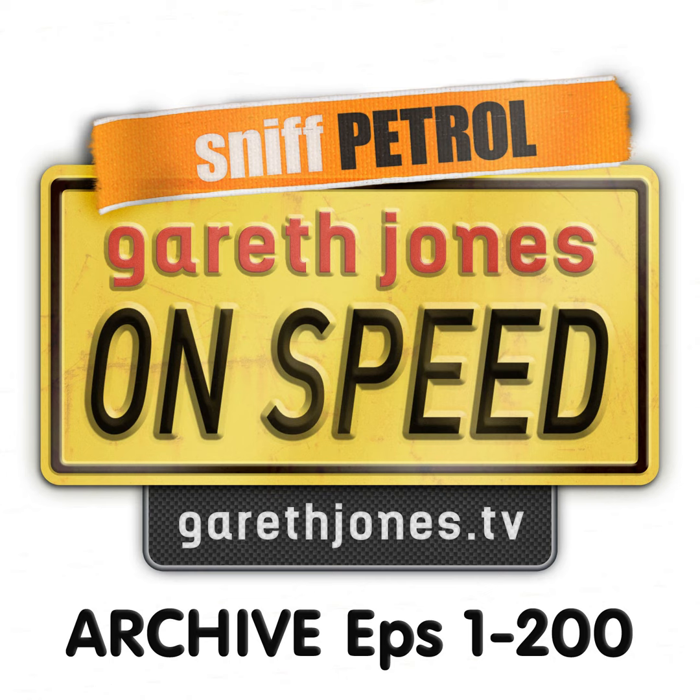Hello, welcome to Gareth Jones on Speed. He's Richard. Hello. He's Zog. Hello. I'm Gareth, and you lot are wonderful, because apart from putting this little podcast at the top position for a British podcast in the iTunes automotive section, you've been writing to us, so thank you for that. The stuff that you've been writing is great — suggestions for things we should be talking about. Our listeners are very knowledgeable, bright, fascinating, sexy people.